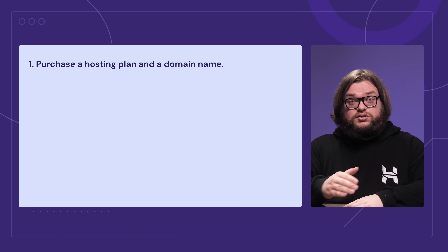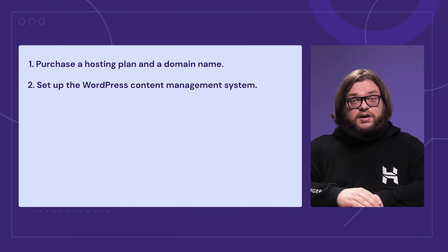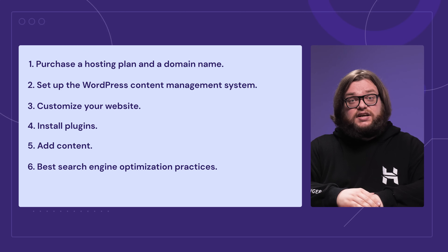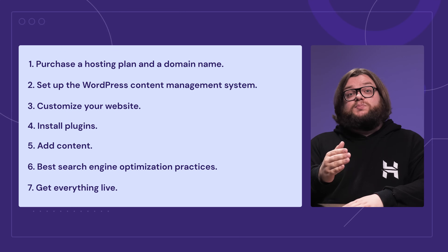So how do we get there? We'll cover the entire process of creating your own website in the upcoming sections. First, we'll purchase a hosting plan and a domain name. Then we'll help you set up WordPress content management system, customize your website, install plugins, and add content. And finally, we'll finish up with the best search engine optimization practices and help you get everything live. So let's begin.